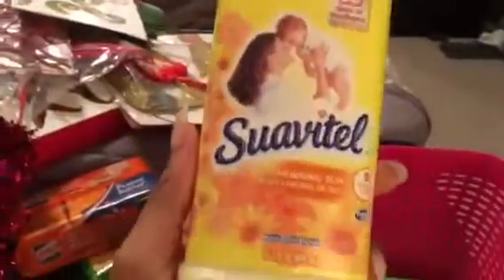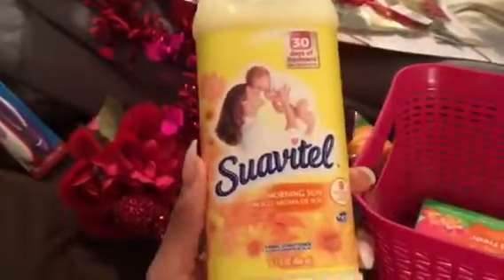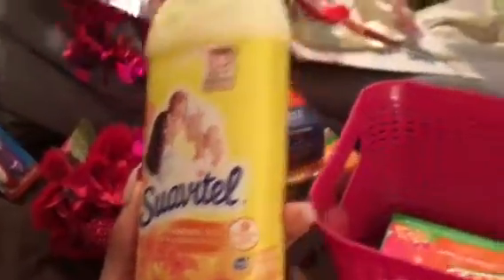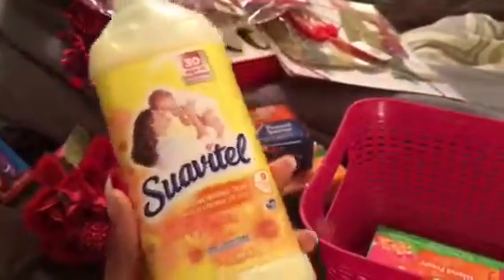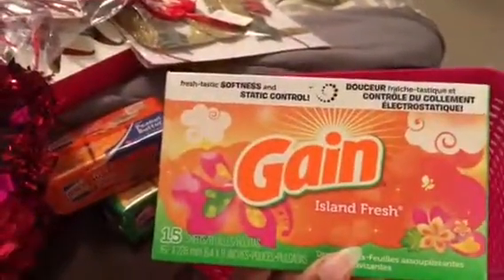The next couple items were kind of an impulse buy — we needed some fabric softener, which is supposed to get us through nine small loads until we go back grocery shopping. I also got some Gain Island Fresh dryer sheets because we ran out.